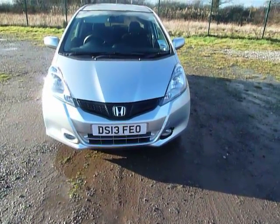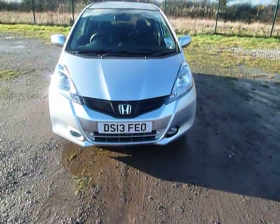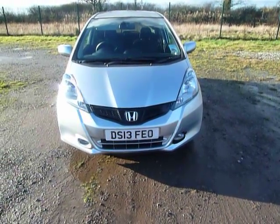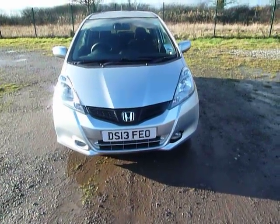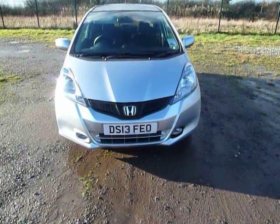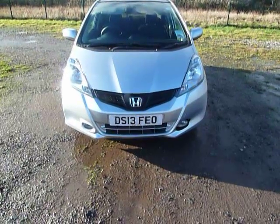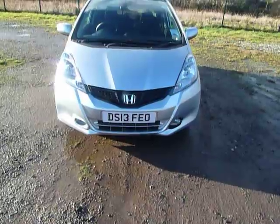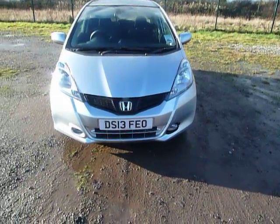These come with a 43-month 4.9% APR PCP with 0 minimum deposit and also receiving £1,000 deposit contribution from Honda. Or 3 years 0% APR HP with a 35% minimum deposit and receiving £500 deposit contribution. Or there's pay half now and half in 18 months time with 0% APR and receiving £500 deposit contribution.